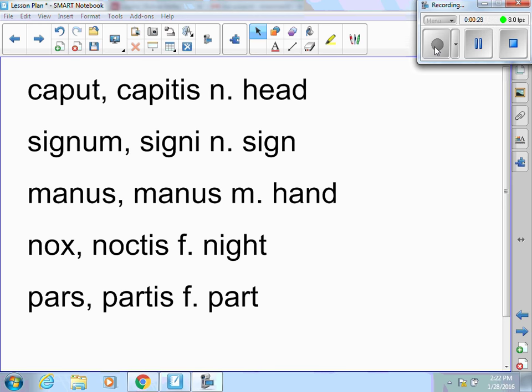You need to be able to go back and look at your vocab and see that -is is the genitive singular of caput, making it third; signi, the letter -i is the genitive singular of signum, so that's second; -us is the genitive singular of manus, so that's fourth; nox, noctis is third; pars, partis is third. You have to make sure you know what declension each word in the recent vocab belongs to.